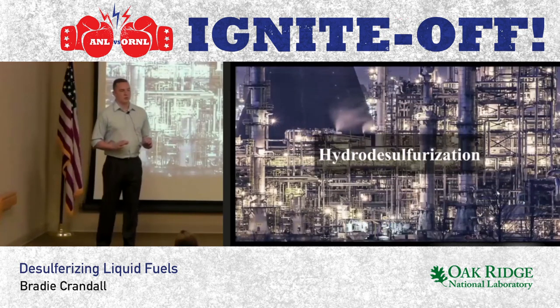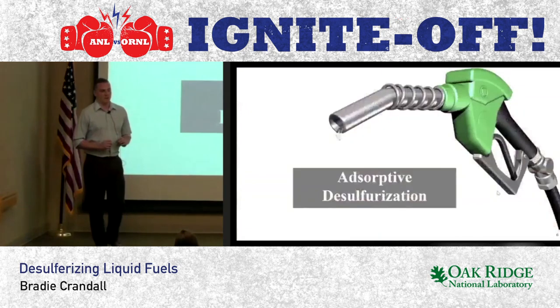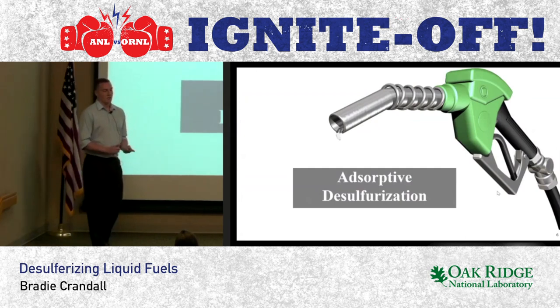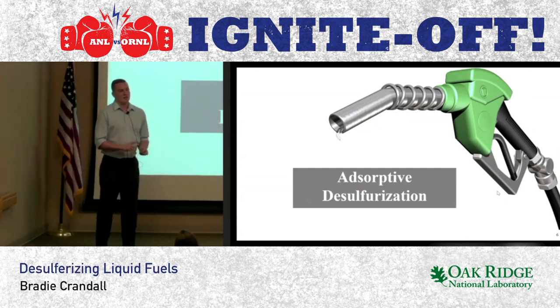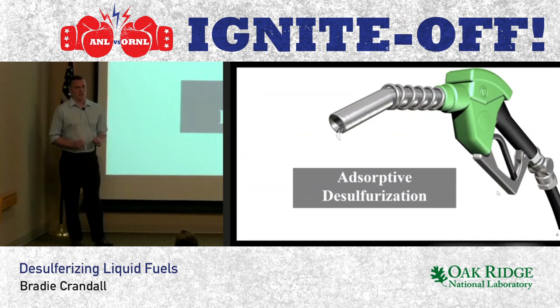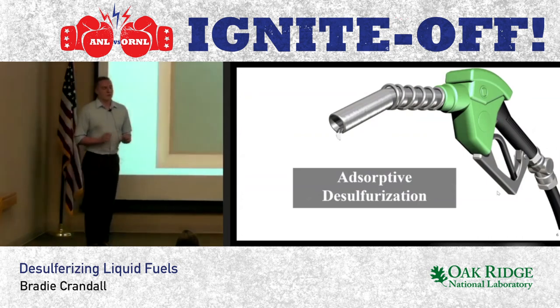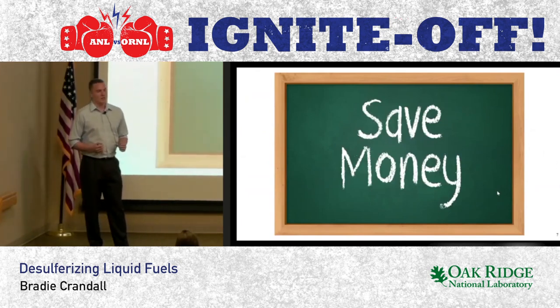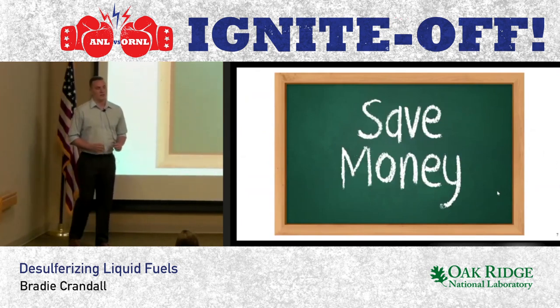My work has involved a new process called adsorptive desulfurization to overcome this challenge. Today, I'm going to tell you a little bit about how this process works, teach you about the materials used in this process, and share the results from my research with you. Adsorptive desulfurization allows us to produce sulfur-free fuel in a cost-effective manner. It does this by working at ambient conditions, allowing us to reuse the adsorbent material.